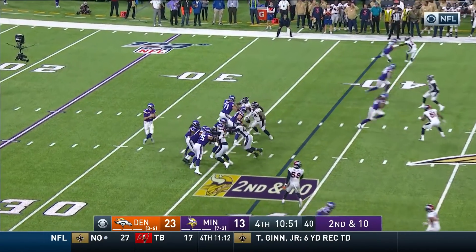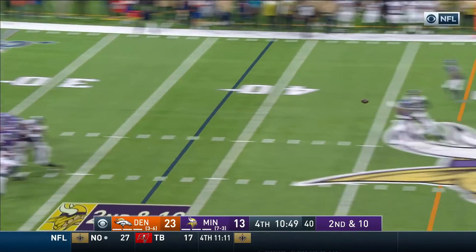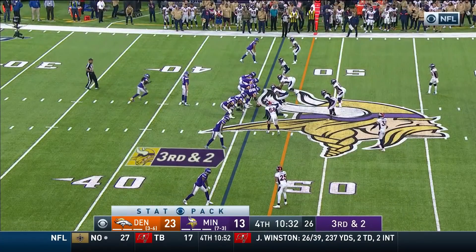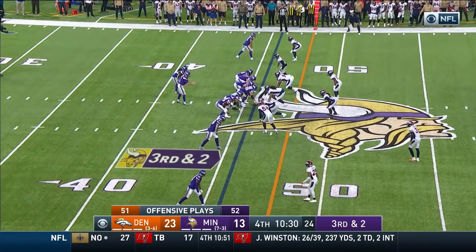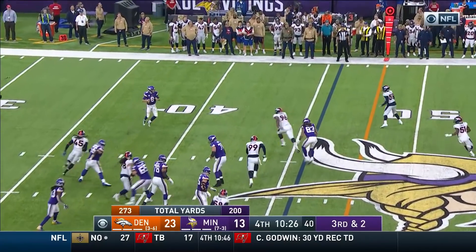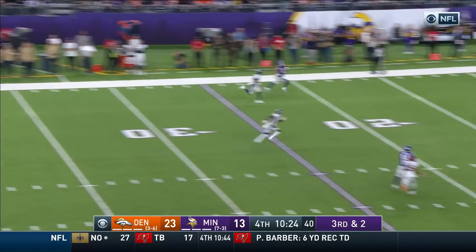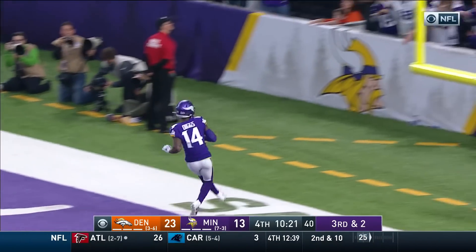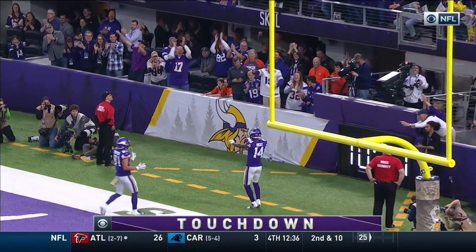Second down and ten for Kirk Cousins. He's got his receiver — a second catch by Tyler Conklin. Vikings are undefeated at home, 4-0, one of two unbeaten teams along with New England. Third and two. Time for Cousins, going deep — he's got Diggs! That's a touchdown! What a play! Diggs got it, 54 yards!